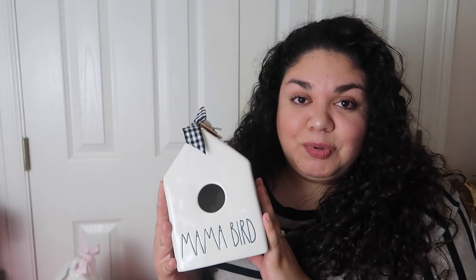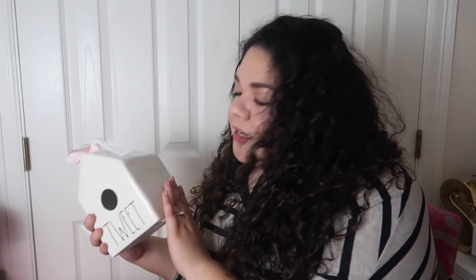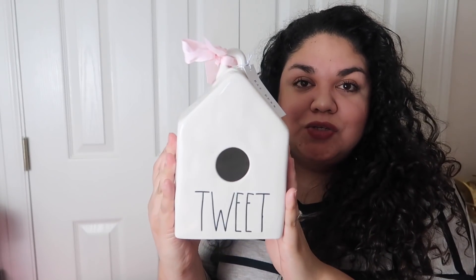The Mama Bird — I'm going to go ahead and let my mom use it because I'm not a mom. I will be getting married in September, so who knows down the road if I do become a mother, but I do want to hold on to it later on. So for now I'll just let my mom use it. And then the Tweet — this is the Tweet, it does have the pink bow, super cute. So those are my raffles for the week.